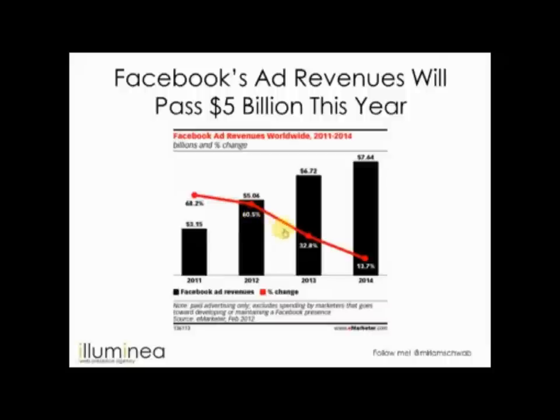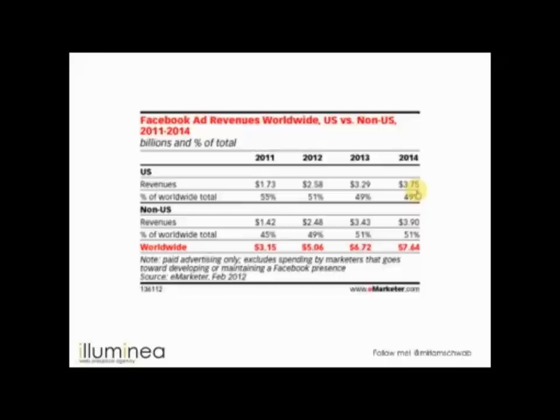The numbers are still going up even as the growth rate declines. Looking at US versus non-US ads, the percentage of revenue from non-US advertisers is also going up tremendously. In 2011, non-US was 45% of revenues, but already in 2012 it's 49% — almost half. It's going to become even larger, so non-US Facebook users are a significant part of everything happening there.